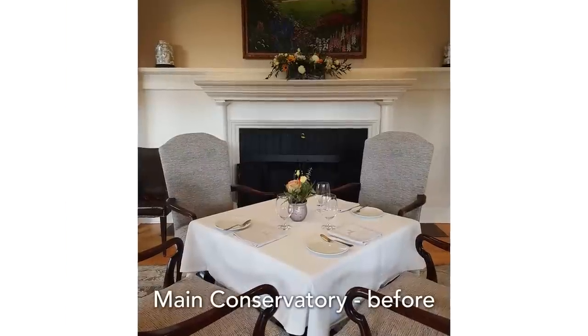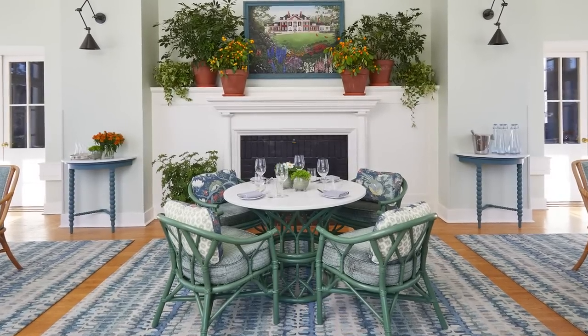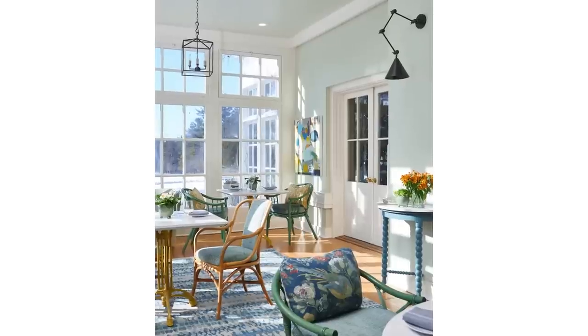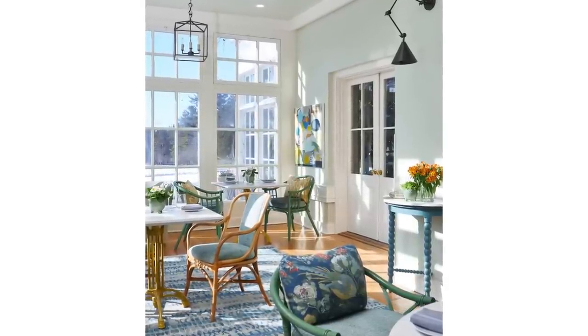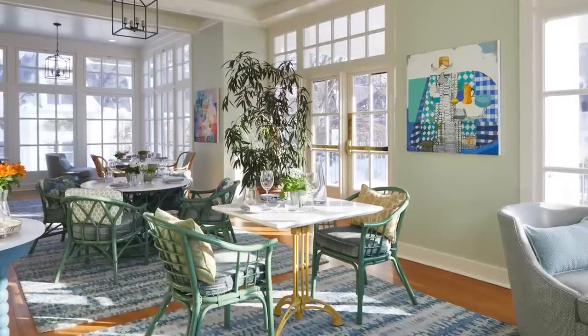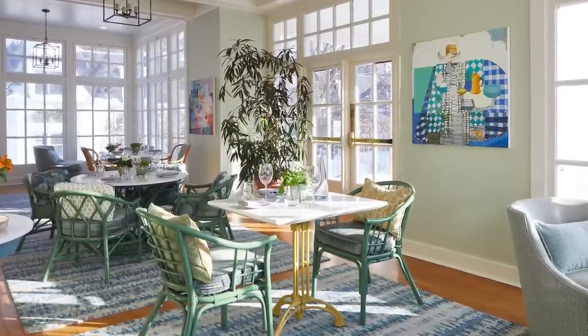We started with a room that was a bit drab, a bit tired, and what it really needed was an infusion of energy. I feel energized just being in this room now that it's done — that's the transformation that happens when you add color. If you're thinking about how to achieve that, what I want you to think about is how do you want the room to feel? This was about achieving the feeling of a conservatory.